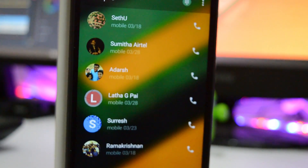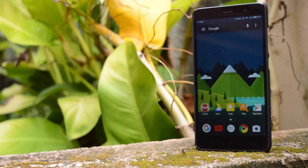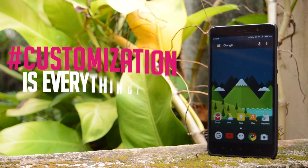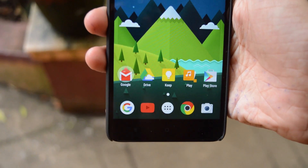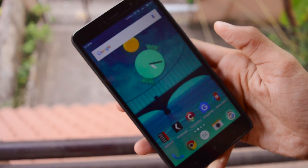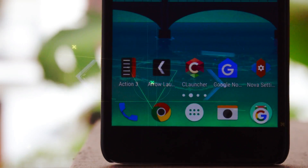Hey guys, Trikan here. It's that time when you get bored of the UI on your smartphone that makes you download a launcher which can help you customize the phone even more. And already we have a bunch of launchers in the Play Store. So this is a video on the top 5 best Android launchers. Let's get started.